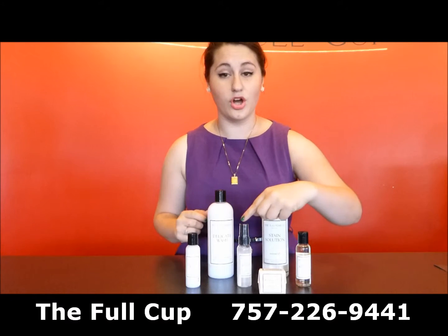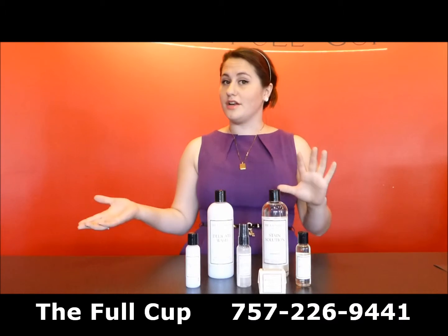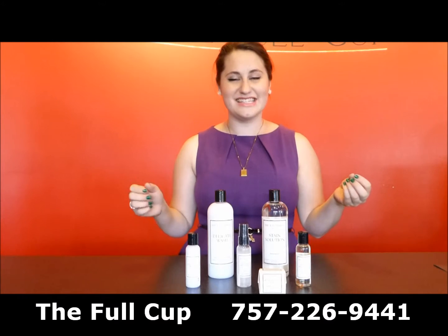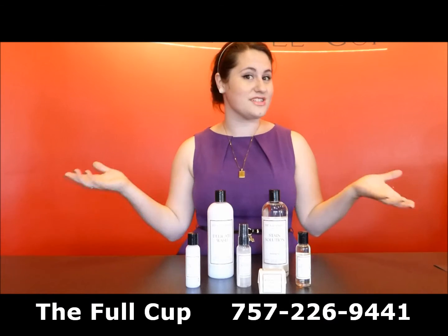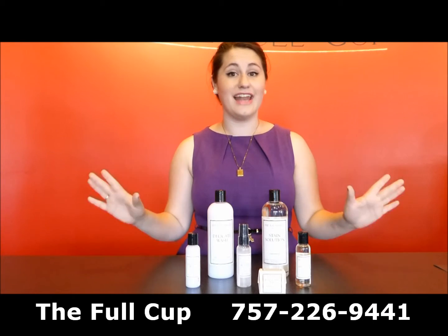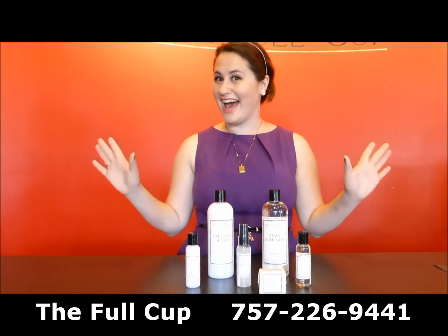And last but not least, we have our Crease Release, which is great at home, but also especially awesome when you need to travel because sometimes when you get places and things are just a little bit wrinkly, you can spritz it, let it hang up, dry, and it's ready to go. All right, have a great day.